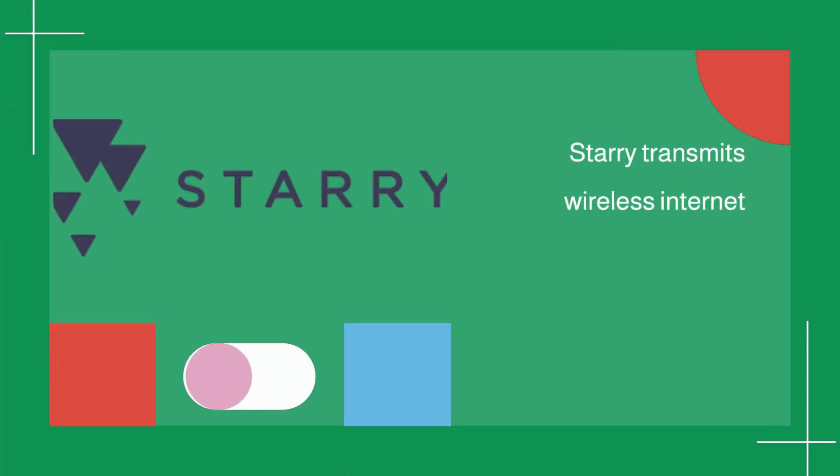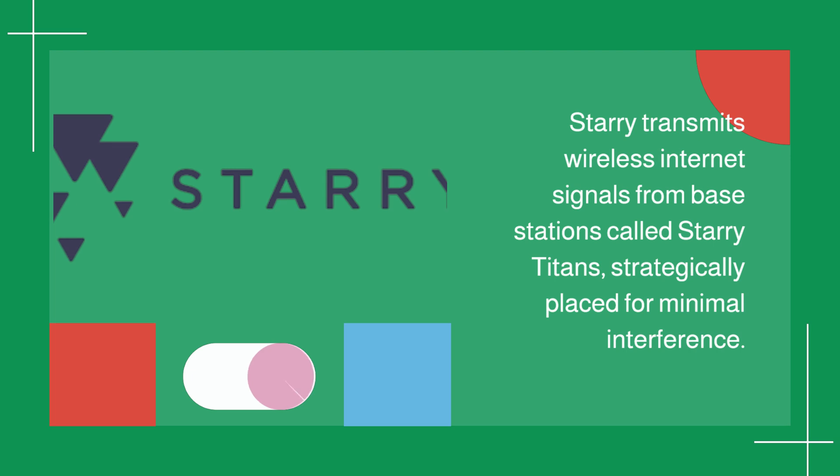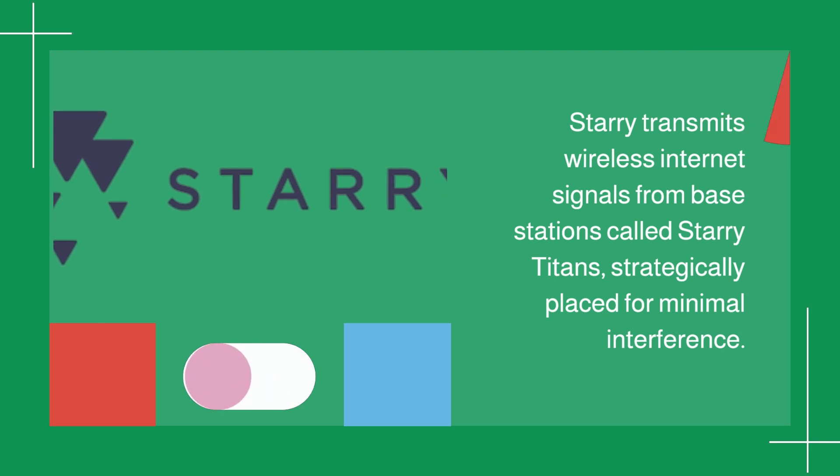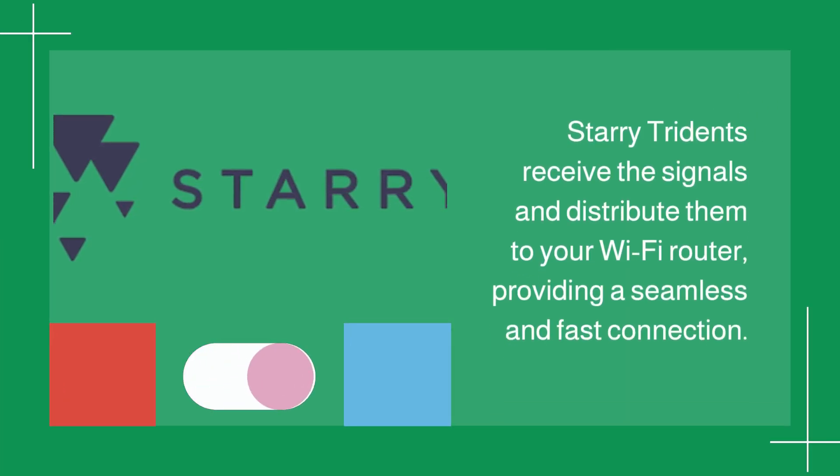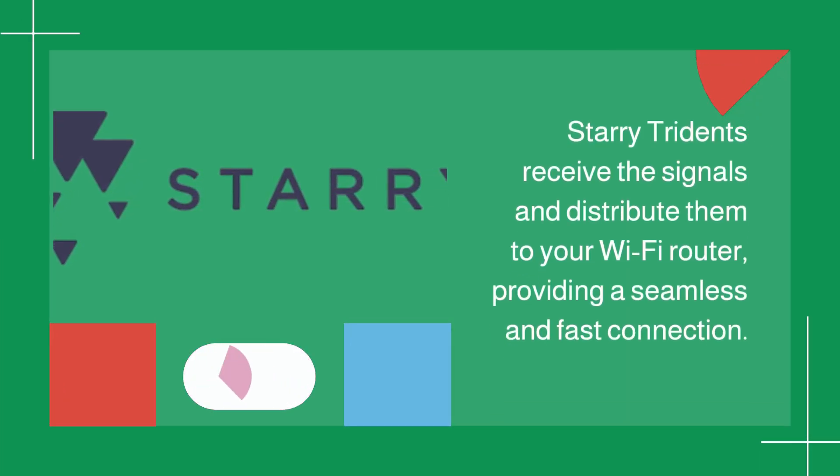Starry transmits wireless internet signals from base stations called Starry Titans, strategically placed for minimal interference. Starry Tridents receive the signals and distribute them to your Wi-Fi router, providing a seamless and fast connection.